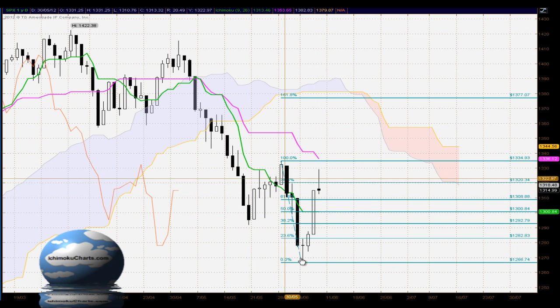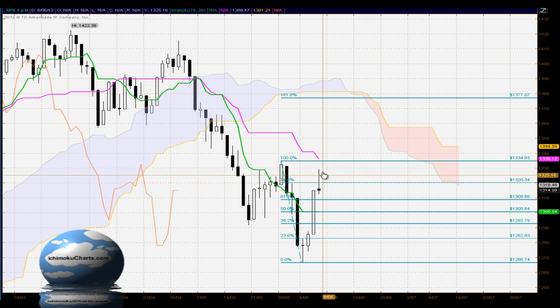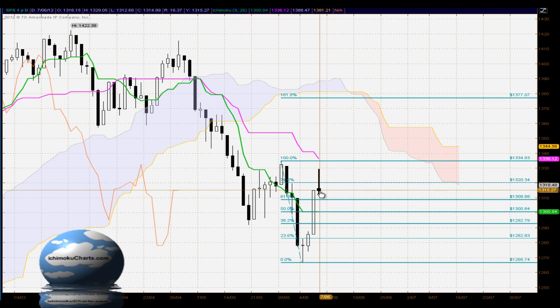Looking at the Fibonacci retracement of the previous downswing, the market has attempted to trade through the minor 78.6% level and has been rejected from there. We also attempted within a zone to trade up to the 1334 level where the previous downside trend began from, and we've seen rejection from there as a zone. So it's little wonder that we're seeing the sellers attempting to take control around this area.